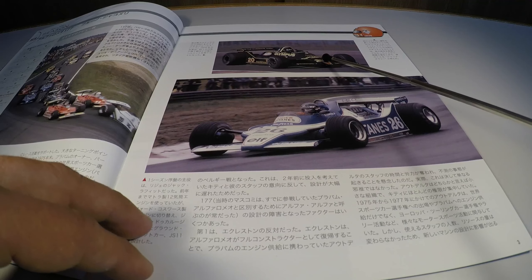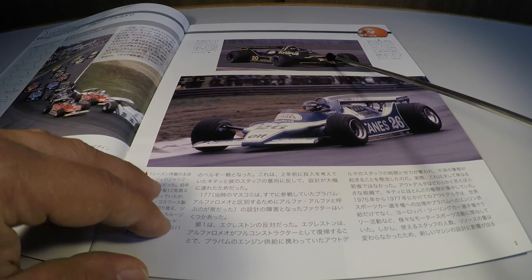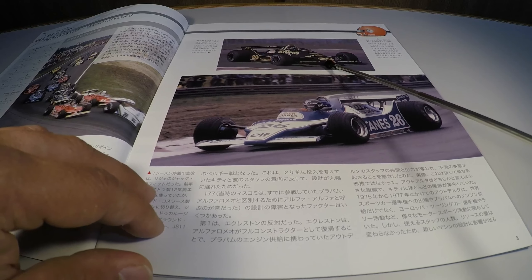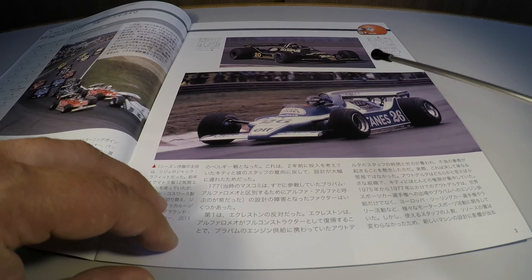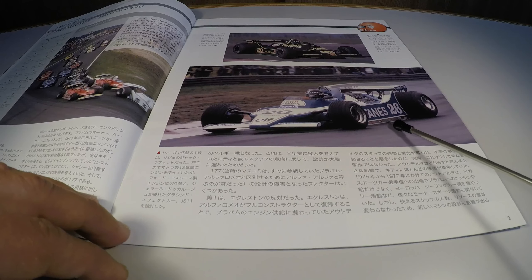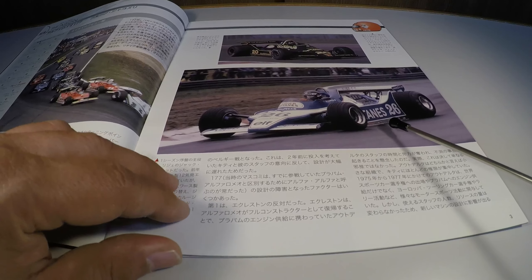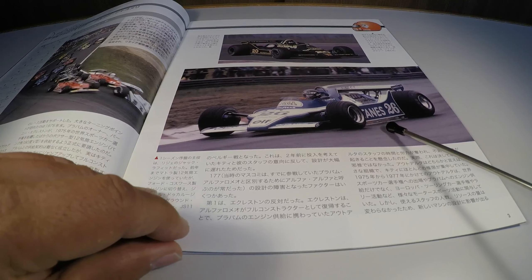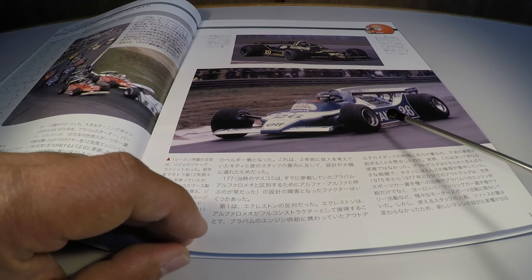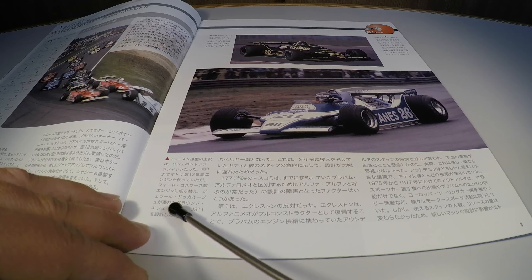Back to the content. The Alfa Romeo, after 28 years away from F1, decided to return. They had already produced the engine for Brabham, liked the result, and decided to return to F1 as a team. Here in the case, there's a photo of the car racing at Zolder, with the Italian Bruno Giacomelli piloting.